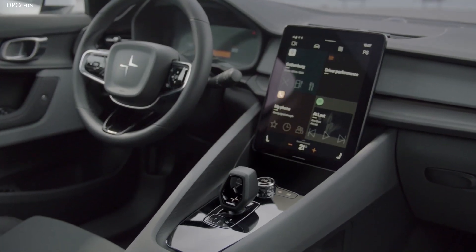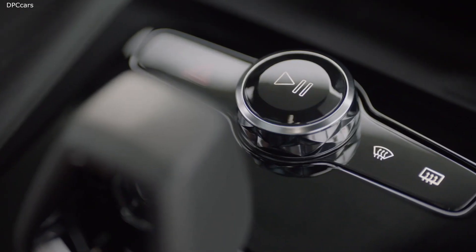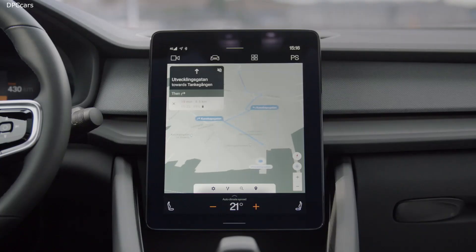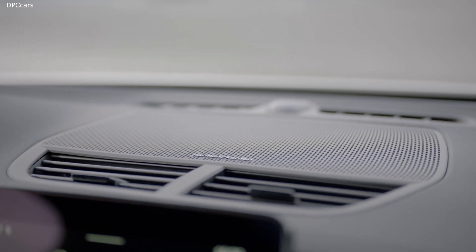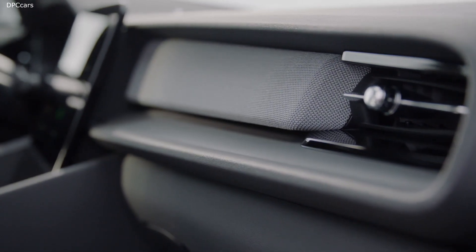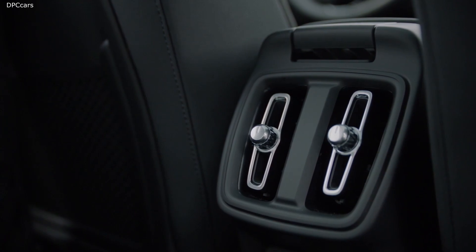We teamed up with the pros in the respective fields and acknowledged that it is pointless to think that you can do everything best yourself. So we embedded Android as the infotainment system software, bringing Google Assistant, Google Maps, and the apps of the Google Play Store into Polestar 2.